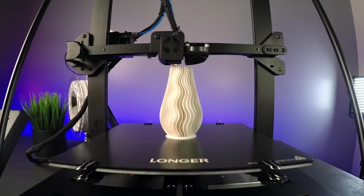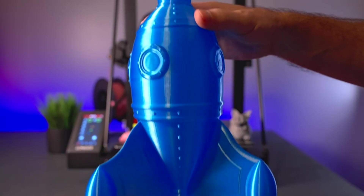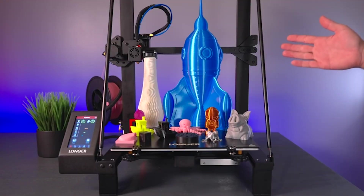Easy assembly and top-notch customer support make it perfect for beginners too. The Longer LK5 Pro is the ultimate choice for any maker.